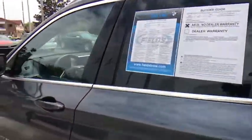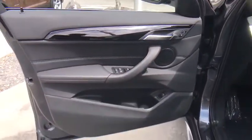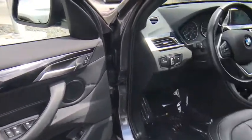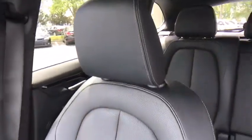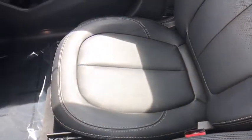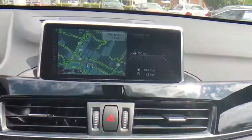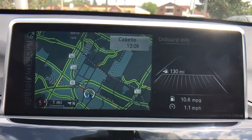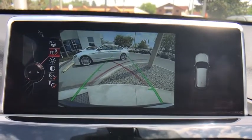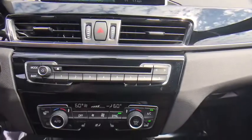This beauty is sure to make you the talk of the neighborhood, so call or drop in for a test drive today. We will see you soon, guys.